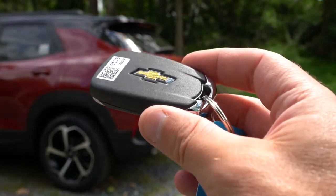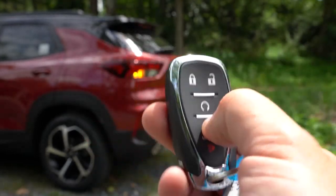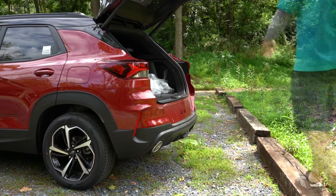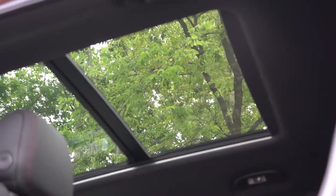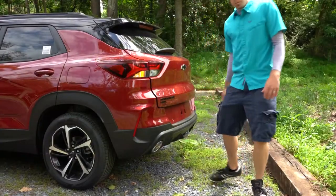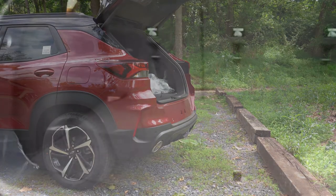When it comes to opening that rear lift gate, it is a manual lift gate for all trim levels as standard. However, there is an optional hands-free power lift gate which we have here today. It comes with the Sun and Lift Gate package for $1,770, which also adds a panoramic sunroof. You can press the button on the key fob to open it, and there's also a button on the lift gate itself to close it.